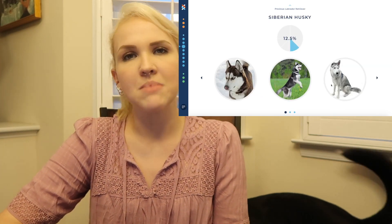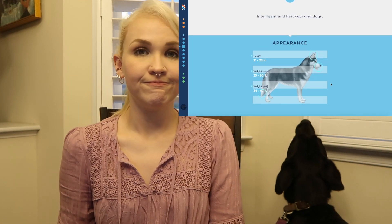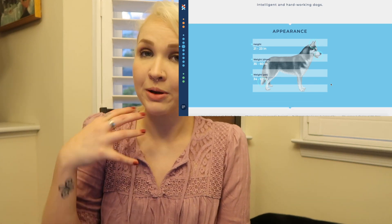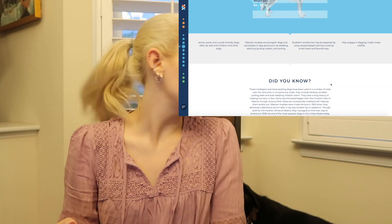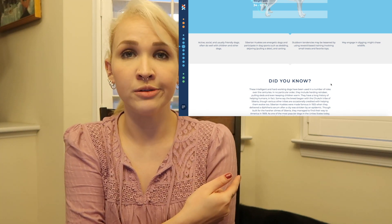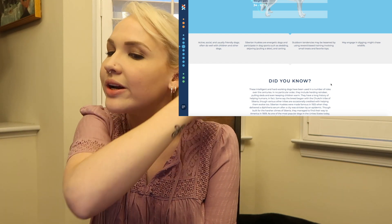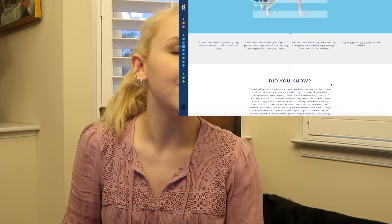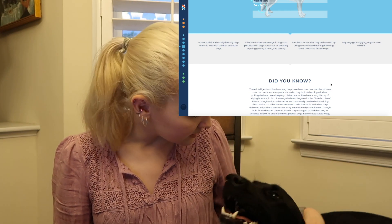Next up we have Siberian Husky — I still don't see this one, but whatever. Intelligent and hard-working — questionable. Appearance-wise he's very much a lab. Active, social, and usually friendly dogs, often do well with children and other dogs. Energetic — maybe he needs dog sports in his life. May engage in digging, might chase wildlife — he doesn't give a shift. Stubborn tendencies may be lessened by reward-based training involving small treats and favorite toys. That fits him very well — he's a very stubborn dog.